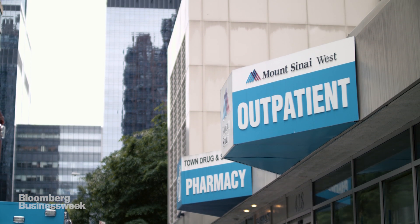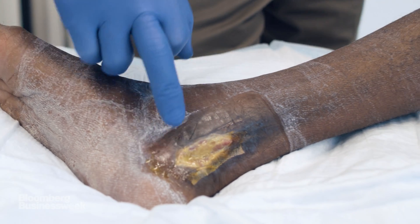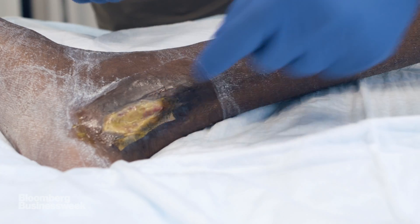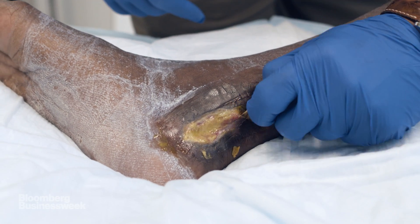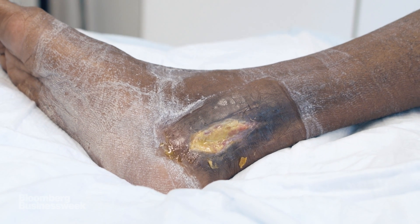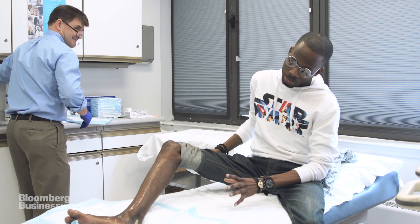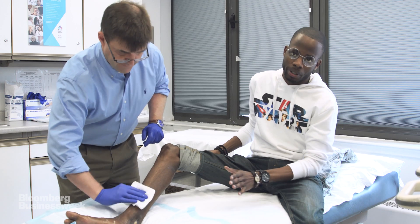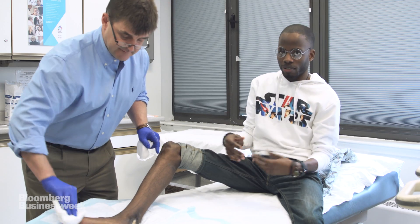Across the ocean at New York's Mount Sinai Hospital, Dr. John Lantis has been using Kerasis products on his patients. This is what the material looks like a week after being put on. The outline of the fish skin is around the outside here. The rest of the fish skin is deeper in the wound. It looks like it's coating the wound nicely and filling in the way it's supposed to, because prior to that it was hard for the skin inside the wound to knit itself back together.